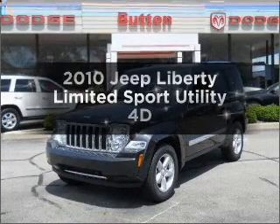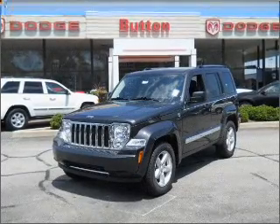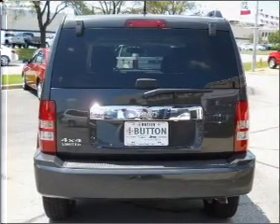Introducing the 2010 Jeep Liberty. Travel the roads in style and comfort in this great vehicle, with a reliable engine connected to a smooth shifting automatic transmission. Brake safely with the anti-lock braking system.